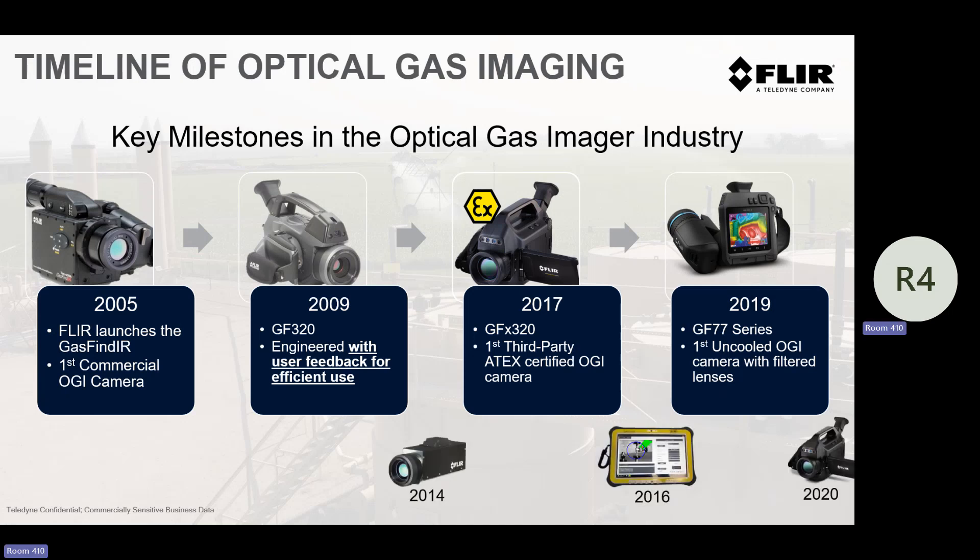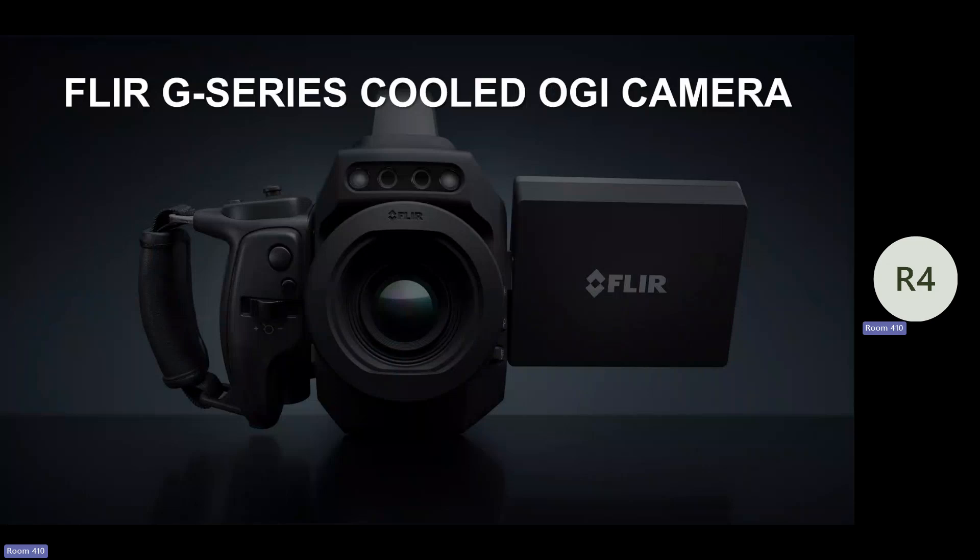There were a couple of little iterations. 2014 was our first fixed camera. In 2016 was the first time there was quantitative optical gas imaging through our Providence Botonics partners. 2020 was the first high-resolution optical gas imaging camera in the market. But today — or last year at this conference — we launched the G Series camera. What is the G Series camera and what does it do?